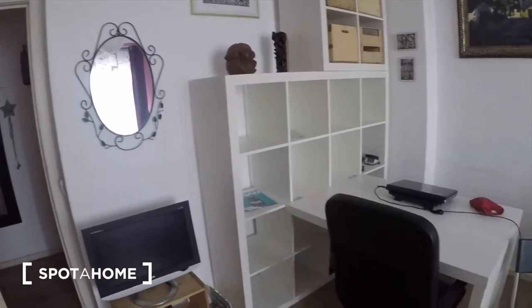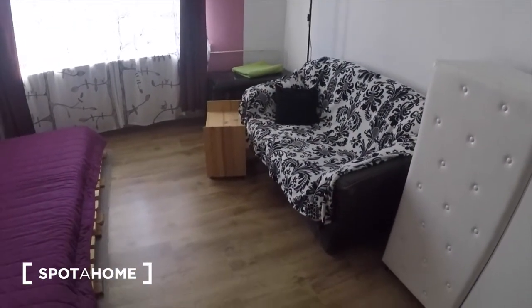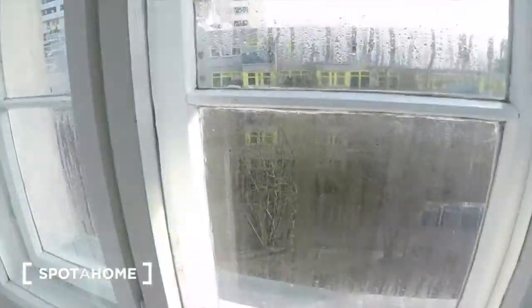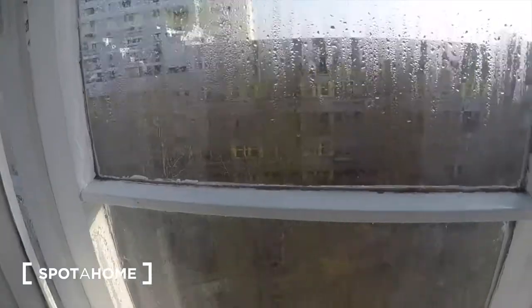Right now we're in the bedroom. You can see there's a desk, some storage, and a couch with your bed. It's very quiet here, and it's a very residential area.